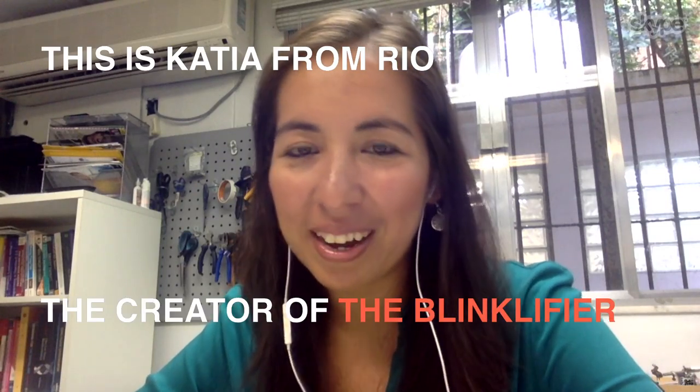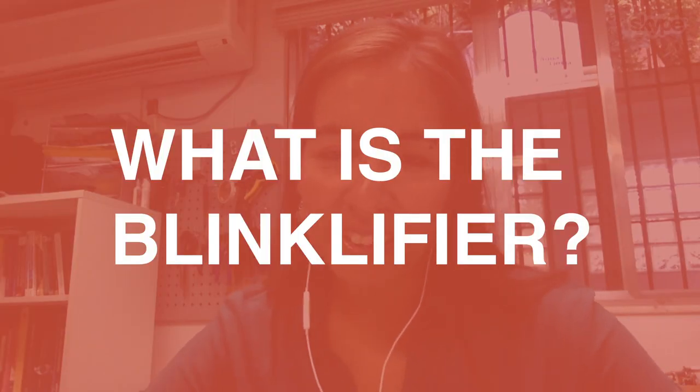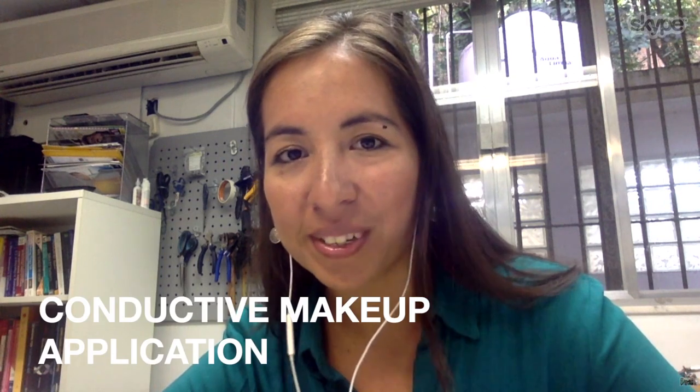Hello, my name is Katia Vega, and I'm a beauty tech designer. The Blinkifier is a conductive makeup application that we created with Tricia Flanagan from Hong Kong Baptist University.